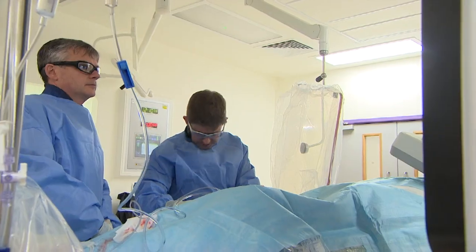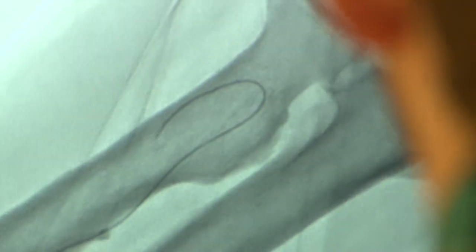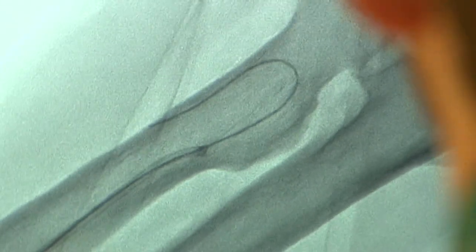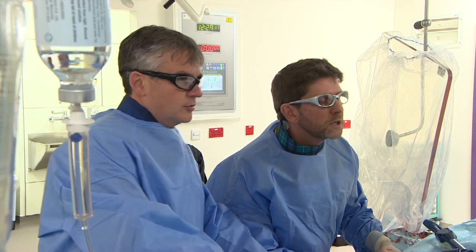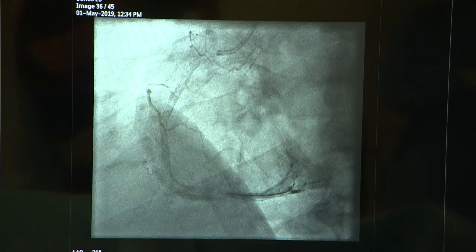Cardiologist Michael O'Sullivan is putting in what's known as stents — metal cylinders that hold those arteries open. Years ago this would have needed a major operation. Now it's bread and butter stuff for Papworth, who do 2,200 of these procedures every year.